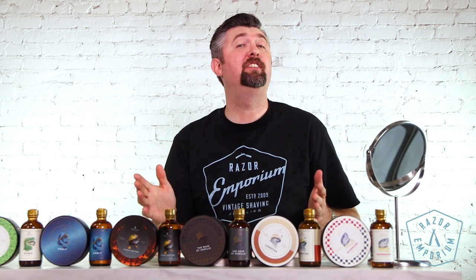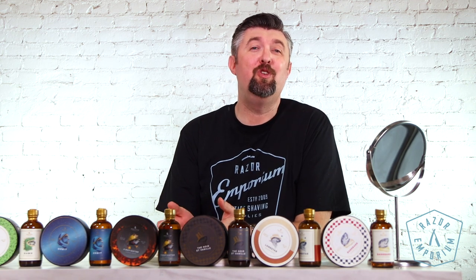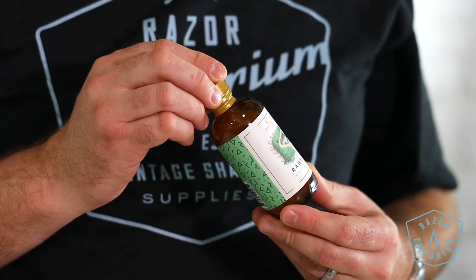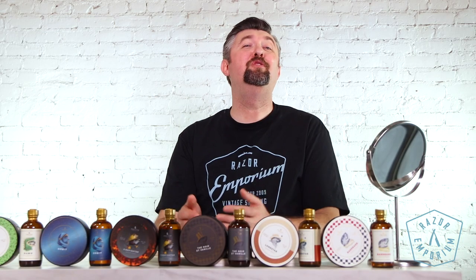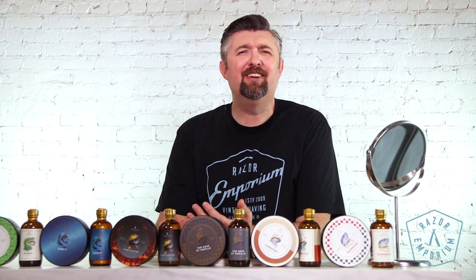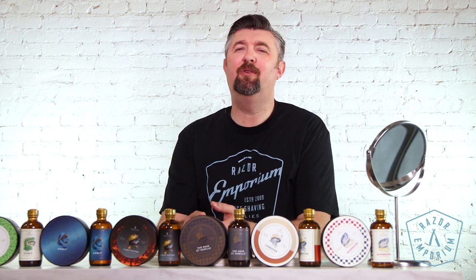Hey everyone, Matt Basarcik from RazerEmporium.com coming at you today for a product spotlight showcasing an artisan that needs no introduction in the wet shaving scene: Noble Otter. Noble Otter got its start in 2017 after Cody Wick, the owner, received a gift of a wet shaving kit from his wife and he really enjoyed the experience so much that he wanted to get more involved and started making soap and aftershave products for the community.